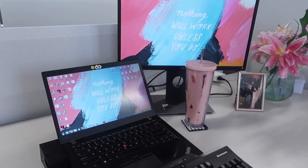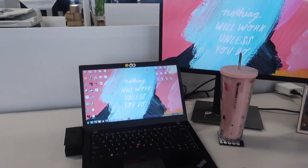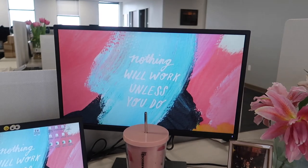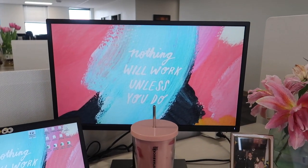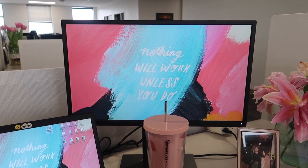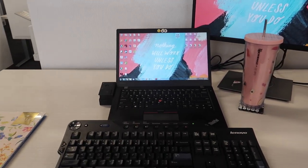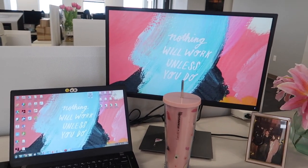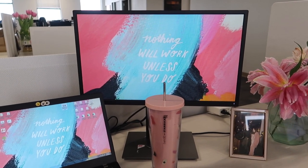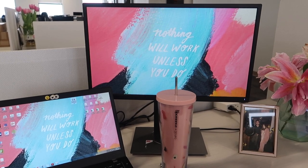I do keep notes for work but those are all digital. Nothing fancy about my computer, but it does the job. What I do love is the backdrop screen — "Nothing will work unless you do" — because I really do think anybody can accomplish anything if they set their mind to it. A lot of people say they want stuff but never actually put in the work. If you're willing to put in the work to get where you want to be, you're already ahead of so many people, and that alone is a big driver for me.